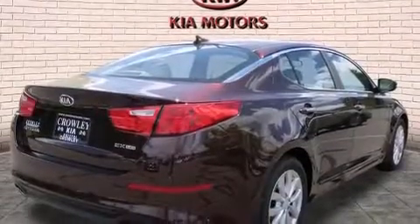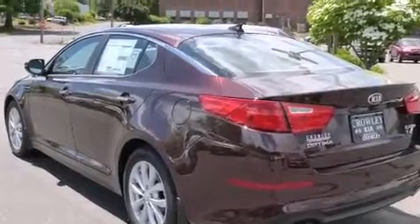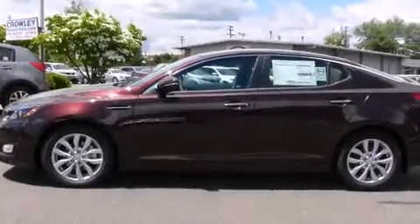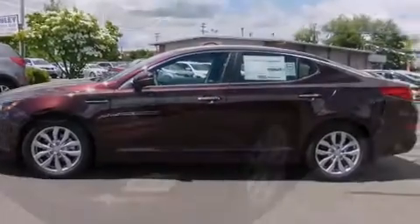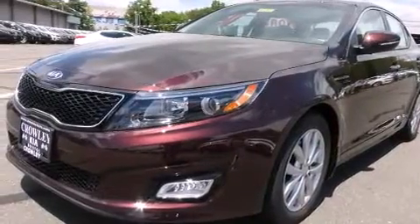Features include keyless ignition, alloy wheels, cruise control, a CD player, side curtain airbags, air conditioning, full power accessories, a rear window defroster, a security system, and leather seats that provide great support and create an overall luxurious feel.